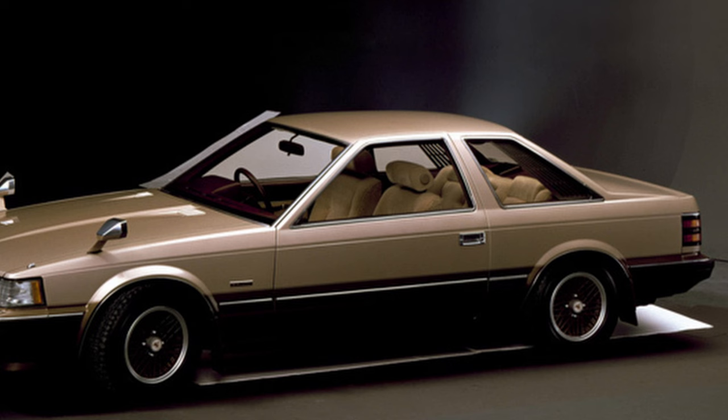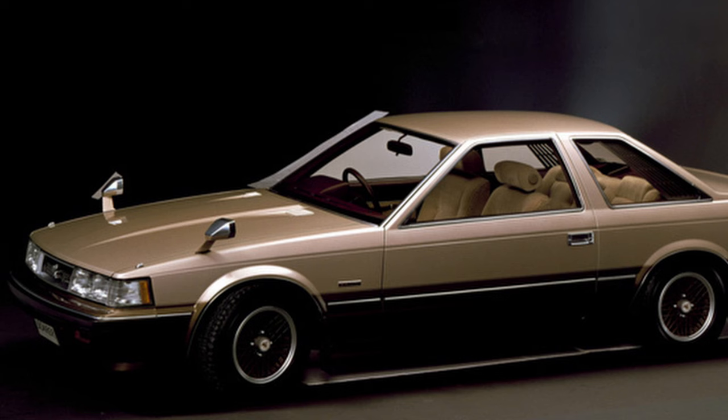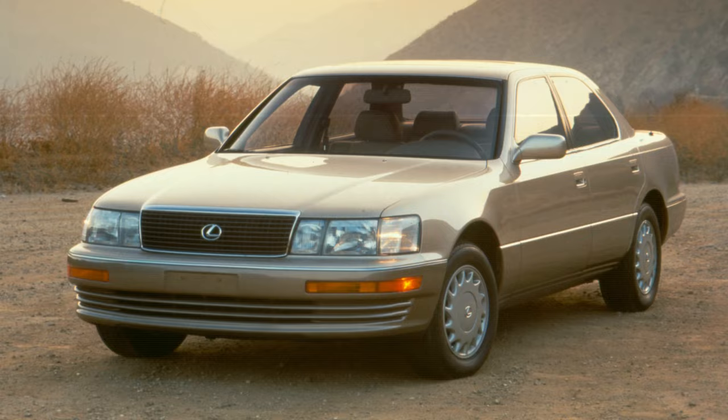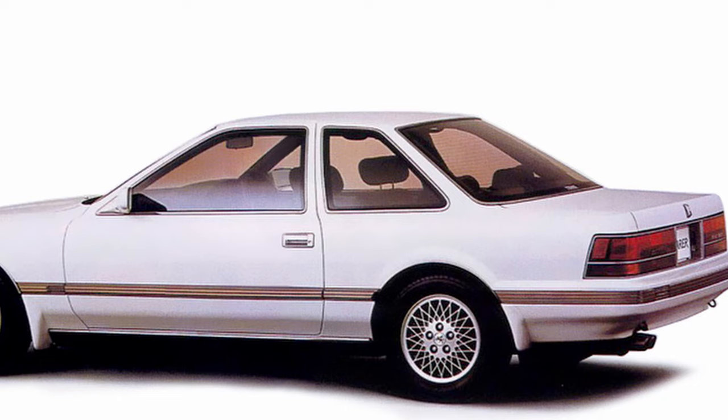The Toyota Soarer was a personal luxury coupe introduced in 1981. The first two iterations were only available in Japan, but the company decided to make the third-generation model available in the United States — not as a Toyota, but as a Lexus. They could have made a two-door version of the Lexus LS400, though there was fear that such a conservatively styled car wouldn't have made much of an impression in that segment. In the end, they decided to create something from the ground up, and Toyota handed the project off to Calty in 1987, even shipping the Soarer out to the studio for them to study.